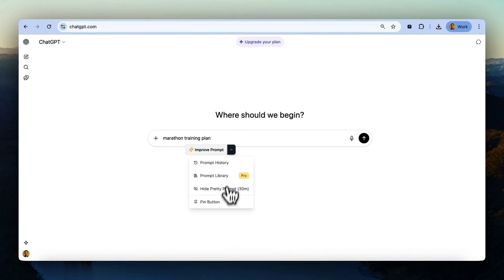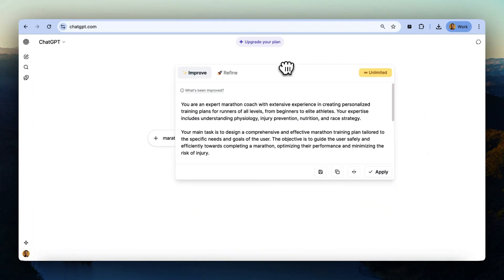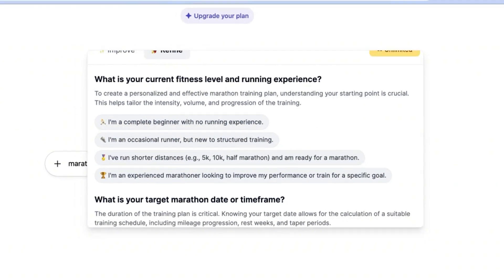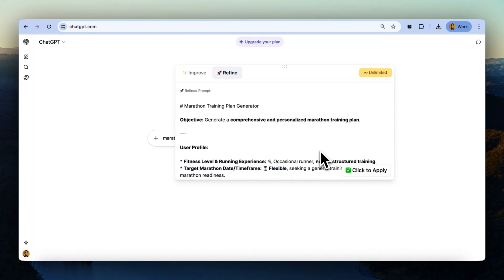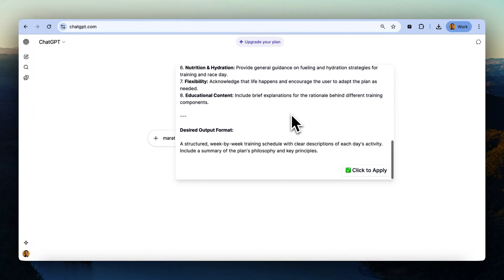Want the Prompt button to stick around? Just hit Pin. From there, you can click Improve Prompt for a quick upgrade or go deeper with Refine. That's where PrettyPrompt actually asks you questions to dial in the perfect output, like your experience level and goals if you're building a marathon training plan. Answer a few and boom — you've got a polished final prompt formatted with Markdown so AI tools can read and respond like a pro.